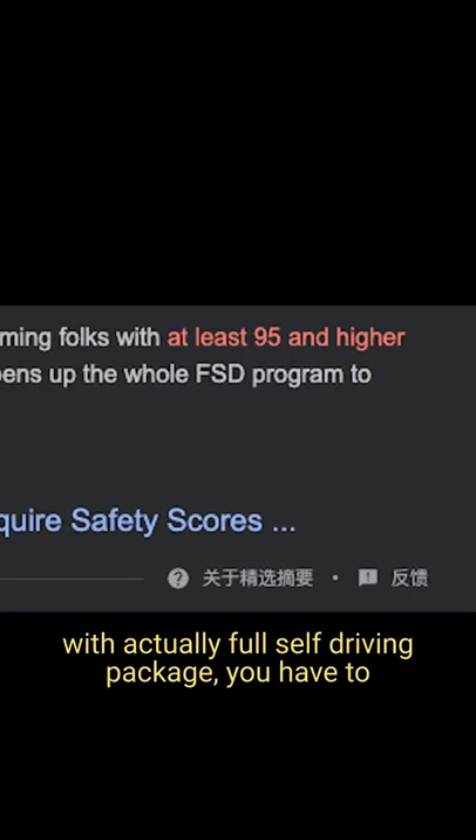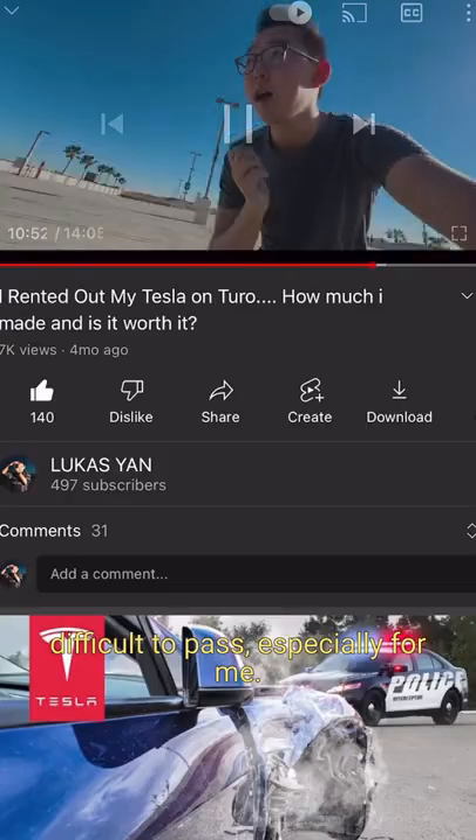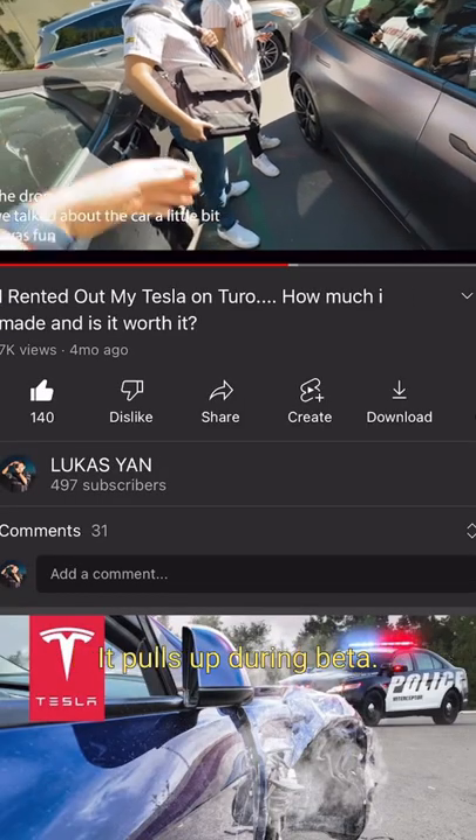With the actual full self-driving package, you have to have a really high safety score, which is really difficult to pass. Especially for me — I'm renting out my car, so I don't want a random person using full self-driving beta.